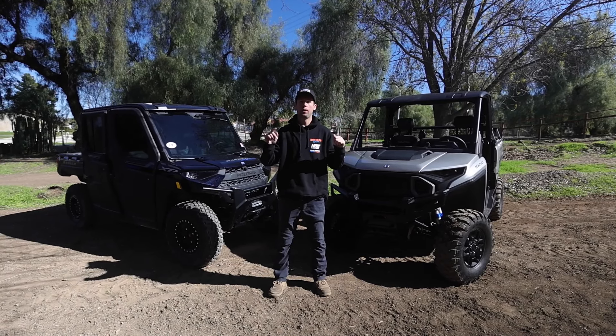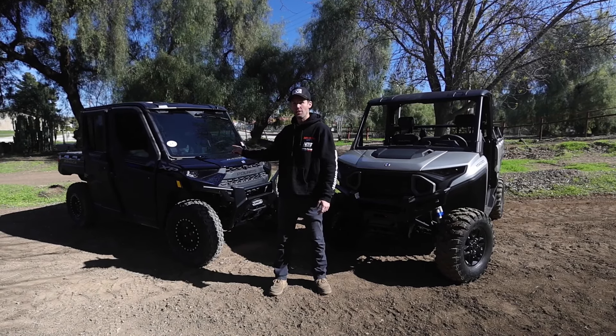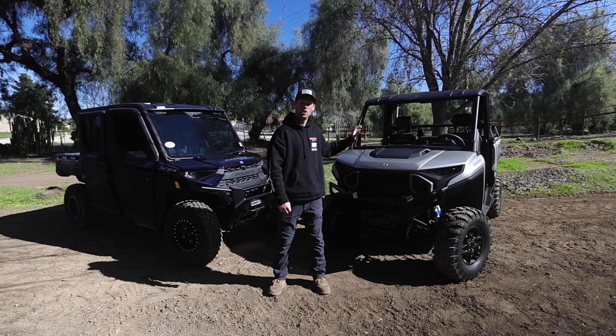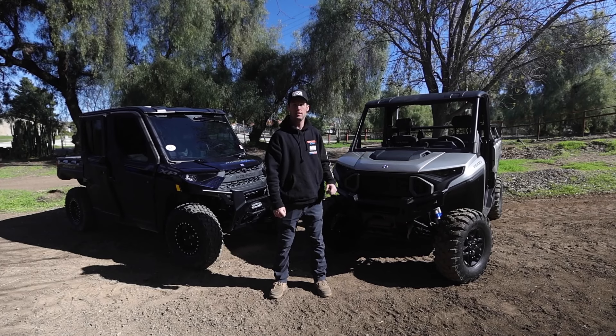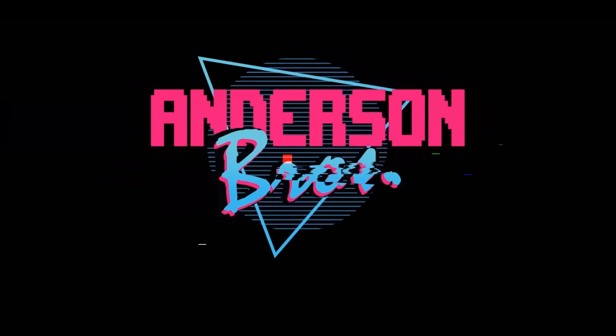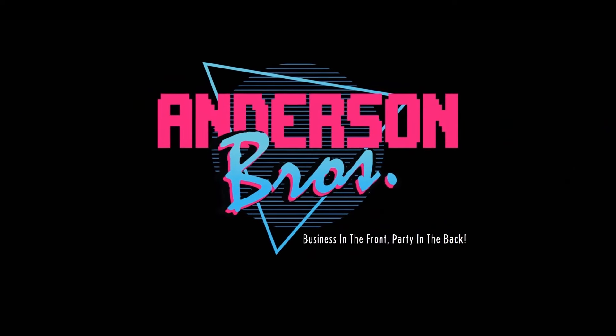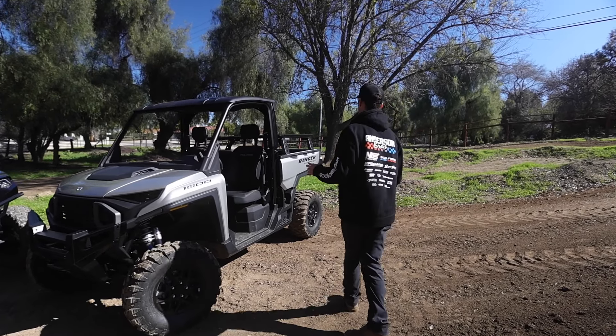Today we're going to break down and compare the 2023 Ranger XP 1000 North Star Edition against the 2024 all-new Ranger XD 1500. We're going to first dig right into the good stuff.